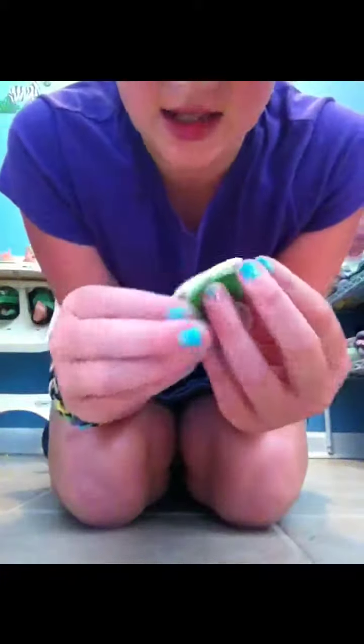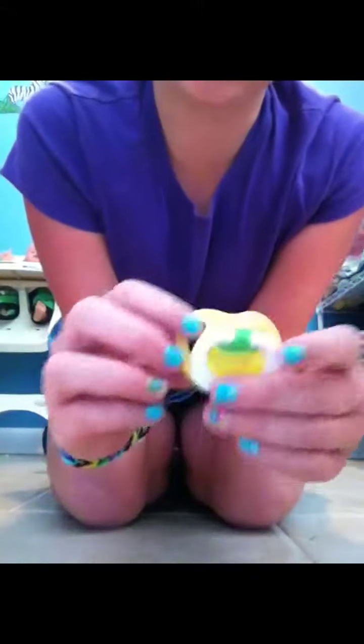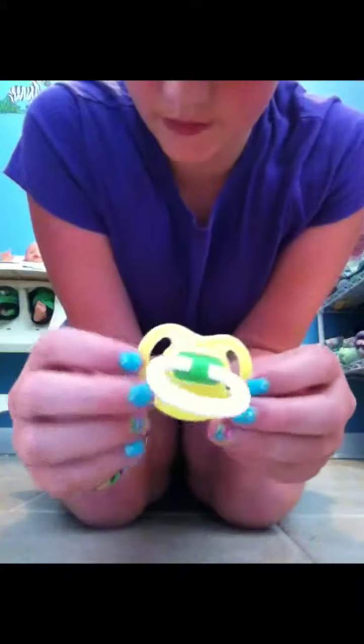Then I have this one — it has like a lion or tiger, I don't know, but it's green and has little animals on it. It's still attached. Then I have this yellow one with a green center with white on it — it's cut off.